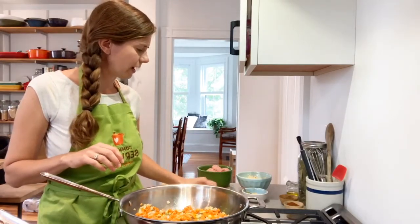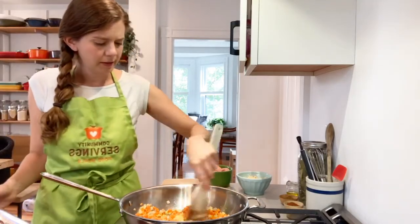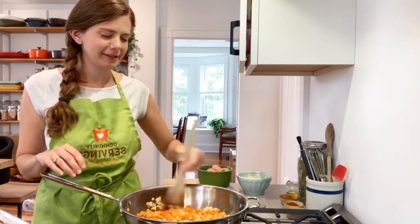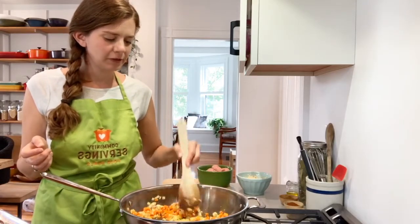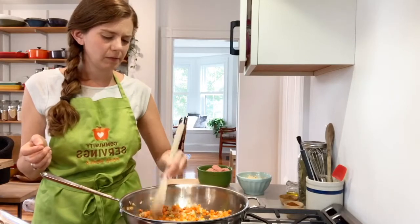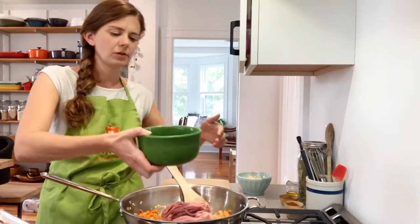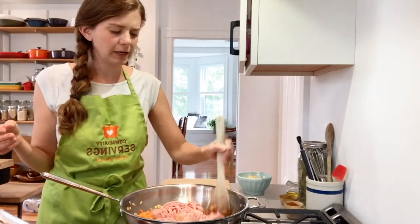My shallots have cooked down and the carrots are nicely softened, so I'm going to add the rest of my garlic. There's nothing better than the smell of sautéing garlic — it just makes everything feel better in the world. With garlic, you just want to sauté for a few moments; it's high in oil content and if you leave it too long it will burn. Now, turkey.